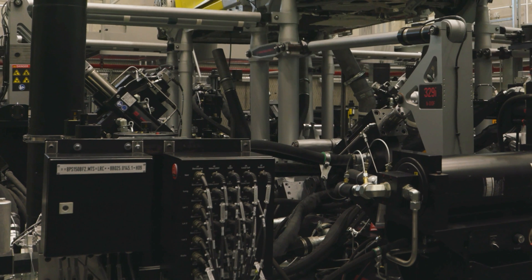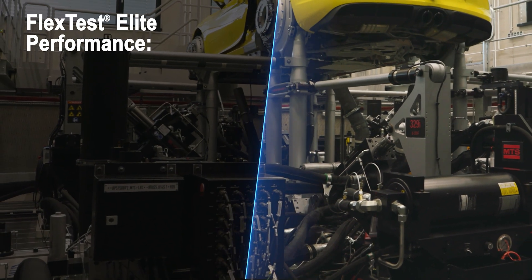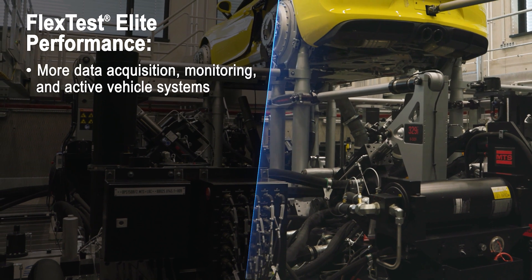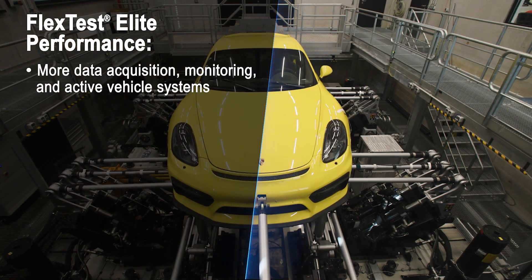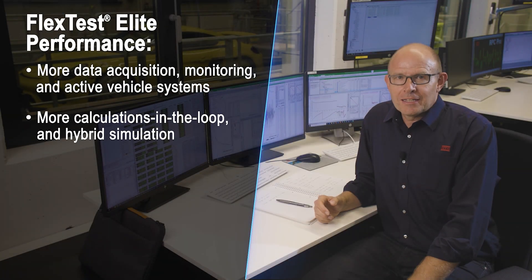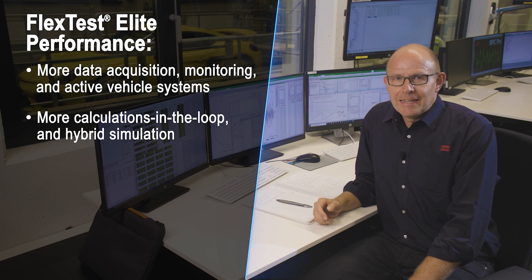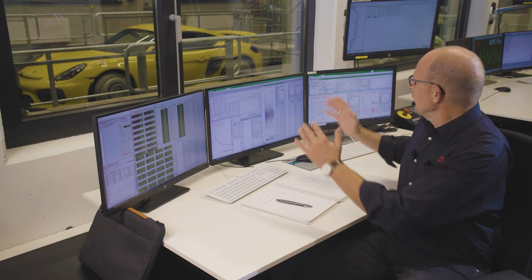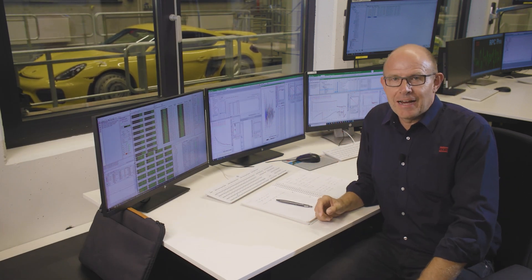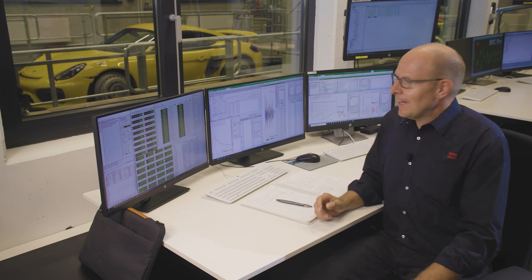This MTS 329i system employs a FlexTest Elite performance controller which is equipped with significantly increased processing power to connect more data acquisition and monitoring channels and active vehicle systems, perform more advanced calculations in the loop and hybrid simulation operations, and achieve faster test system rates for optimal rig performance.